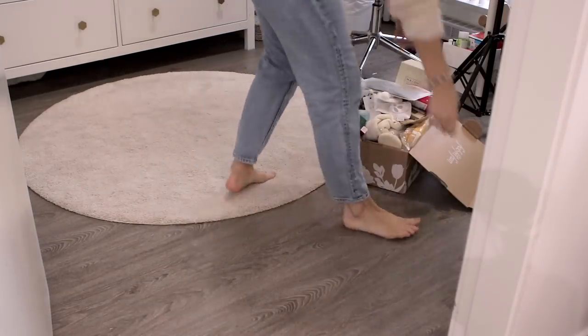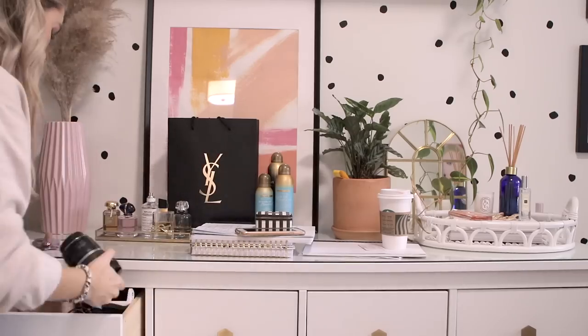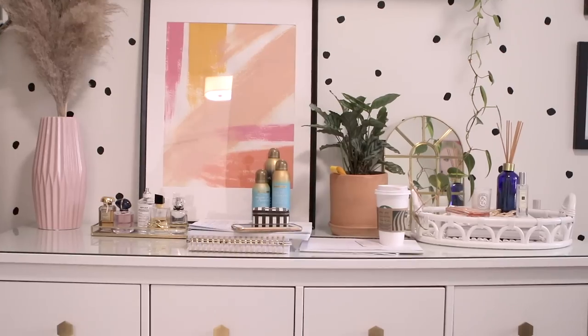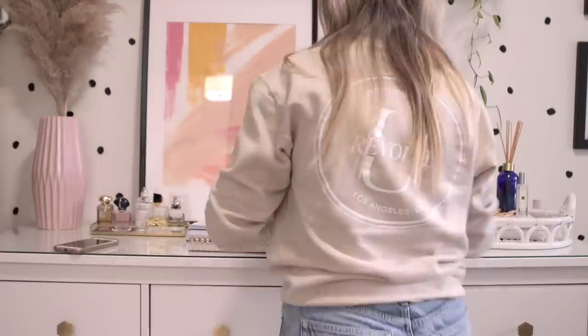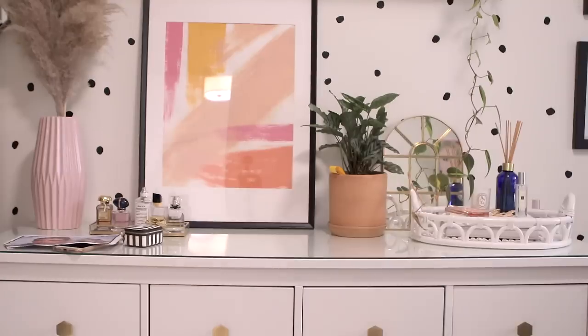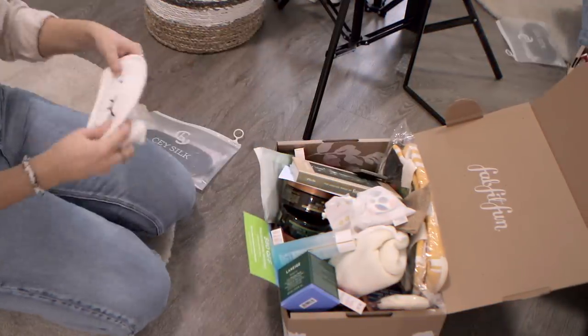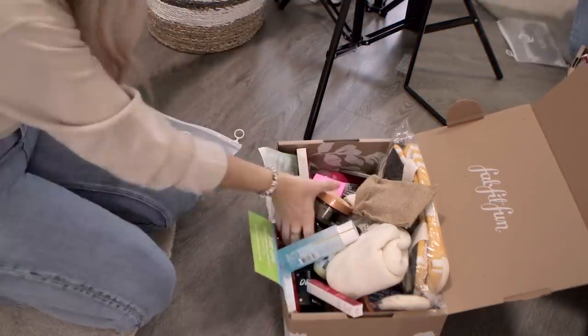If you've been here before, this is where I film — it's basically now my home office, so it gets really dirty and cluttered really fast. My to-do list for today was to clear off the dresser; I had accumulated some products, some PR, and just random stuff that I didn't want on there anymore.